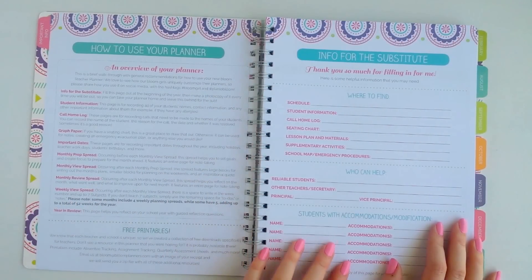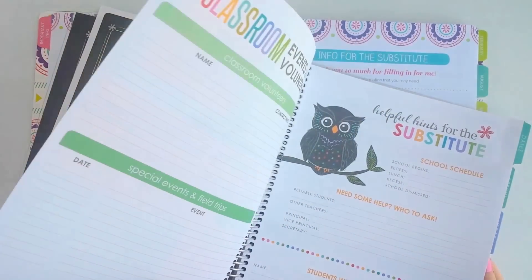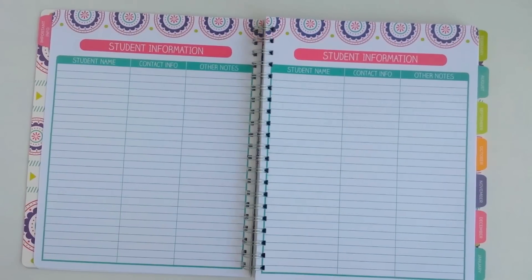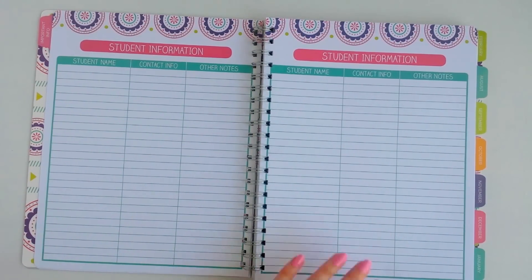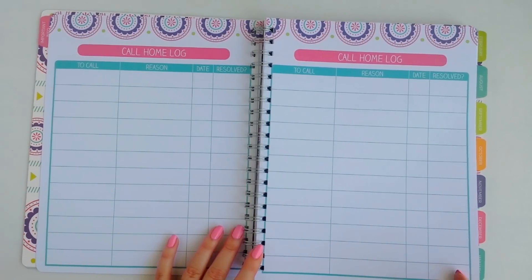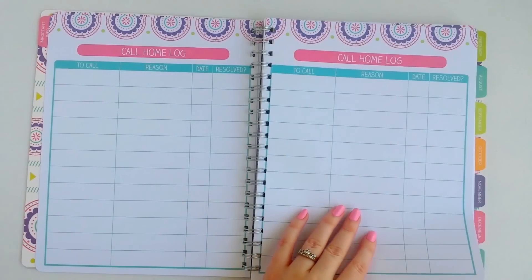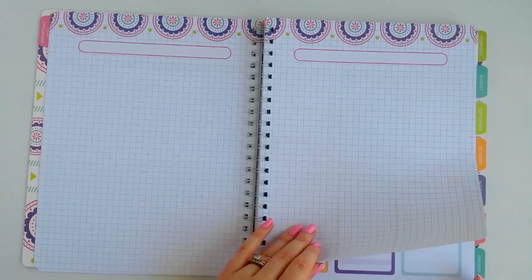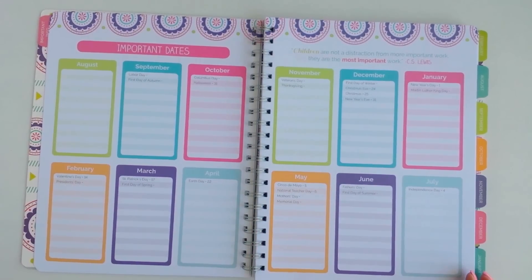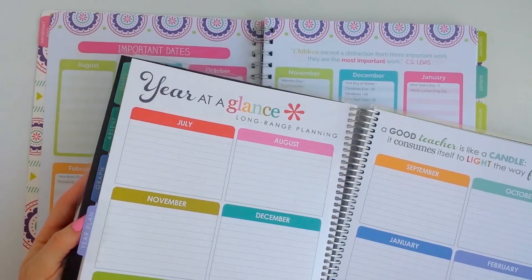There's a table of contents, then a page for your substitute if you ever have one — Erin Condren has that too. Next is a student information page, then the call home log where you can write down why you're calling parents and whether it was resolved — really good for documentation with your principal. After that there's graph paper with a blank space to write things, and then your important dates page — I really like how this is laid out.